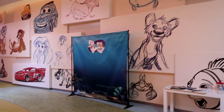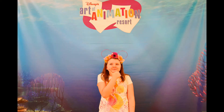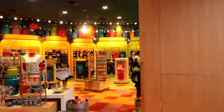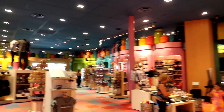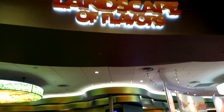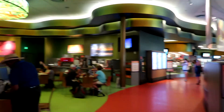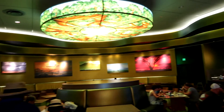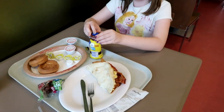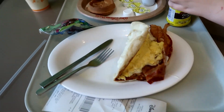This is really cute — they have a little Art of Animation photo op. Right on the left, across from the check-in, is the Ink and Paint Shop, which is a little gift shop that every resort basically has. This is pretty big. Landscape of Flavors is our dining hall, and the theming is so awesome — it's gorgeous in here. I know it's loud, but me and Kirsten decided to have breakfast. I got the breakfast sandwich and she got the character waffles and bacon.